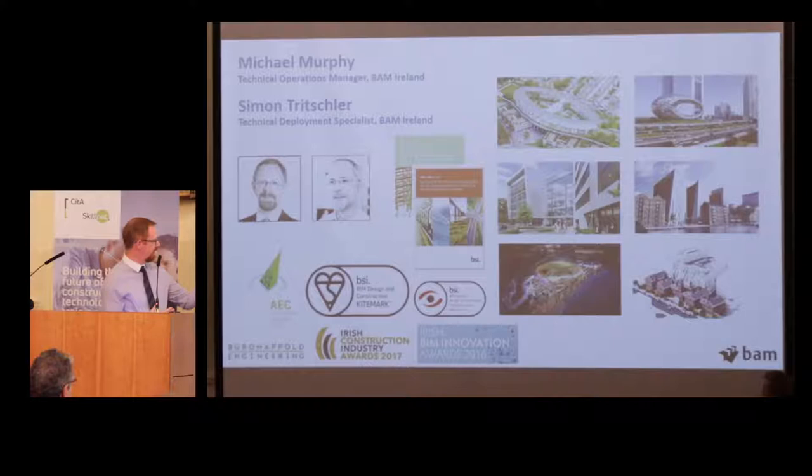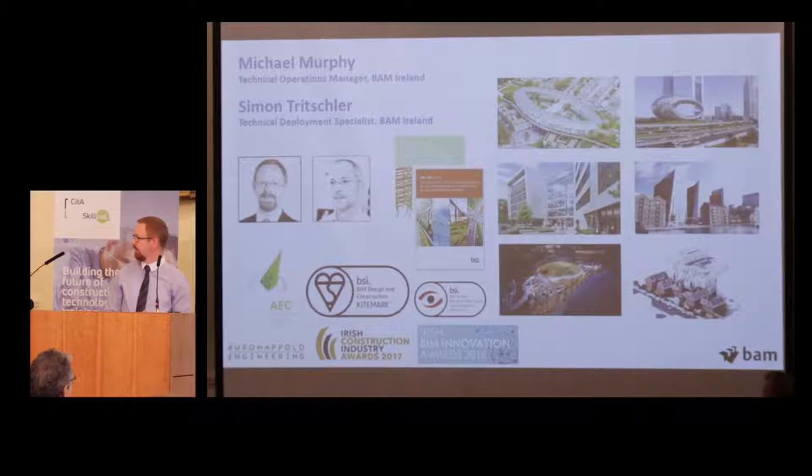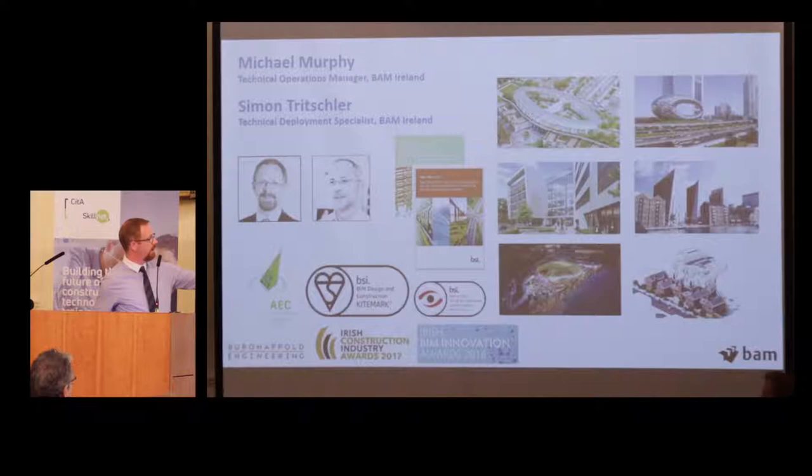Similar to Craig, we're very proud of some of our achievements. This building won the AEC Excellence Awards at Autodesk University last year in 2017, and it will be exhibited at AU London next week as well. You can see the type of projects we're currently working on: the National Children's Hospital, Microsoft HQ at Boland's Quay, and the Courts PPP. We have a wealth of BIM delivery experience, and this is something we were very keen to bring to the international division within BAM. BAM Ireland is recognised as a centre of excellence for BIM delivery within the whole Royal BAM Group.